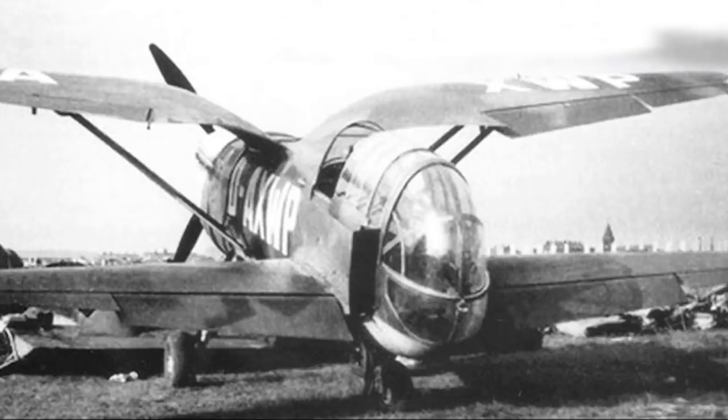Powered by the standard Hispano-Suiza 12Y 12-cylinder inline engine that produced 860 horsepower, the 10C2 prototype had a fixed undercarriage, though it was apparently intended to fit a retractable one should it ever enter production. In terms of its construction, it utilised an all-metal stressed skin of unusual composition, which used a sandwich technique with a smooth duralumin skin welded onto an underlying corrugated sheet. This apparently provided a great deal of strength to the design, probably a good thing as the emphasis seems to have been on agility.